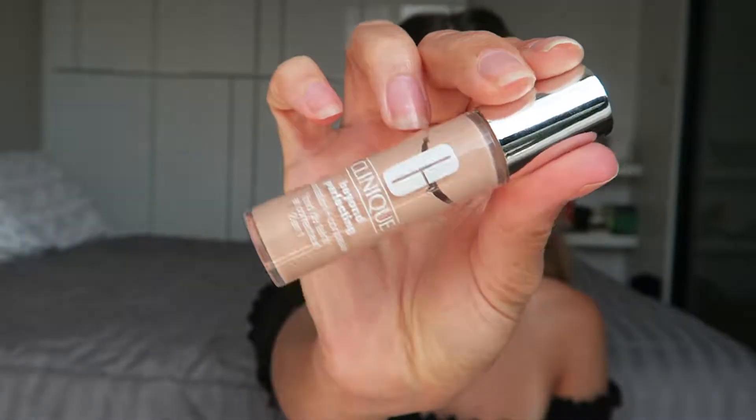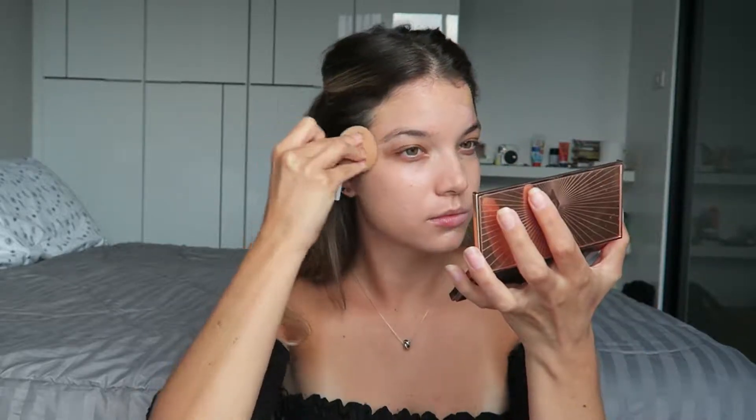Today for foundation, I'm using my Dior Forever and my Clinique Beyond Perfecting foundations. The Dior Forever is a darker color — it matches my tan a lot better, so I'm using this on the outside of my face, and the Clinique Beyond Perfecting is too light for me, so I'm going to use this on the inside of my face. Both of these are really nice, full-coverage foundations that give a really flawless finish. The Bombshell has a really chiseled complexion, so using the two different foundation colors in this way is going to help us achieve that look.